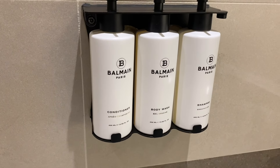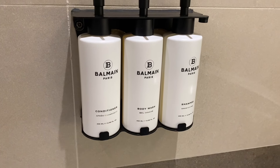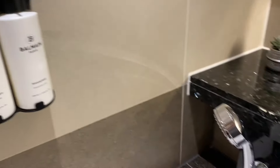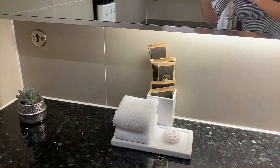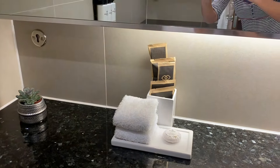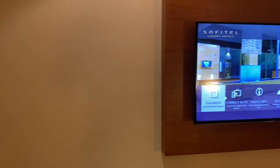Here's a closer look at the Balmain toiletries. They've got body wash, shampoo, hair conditioner, and a lovely shower head. There are a few more amenities there — really nice. And to the right of the sink, there's a body lotion. I'll definitely be using that later.